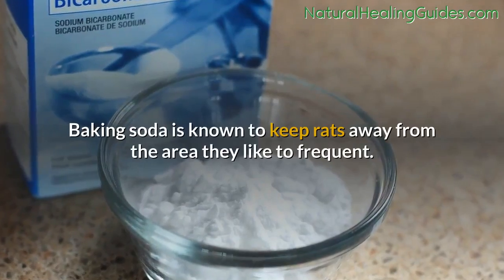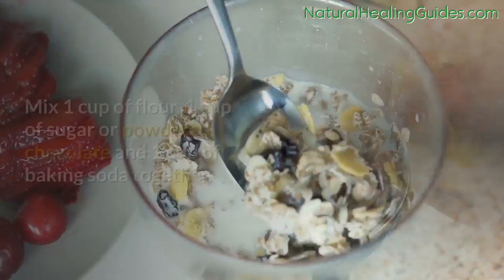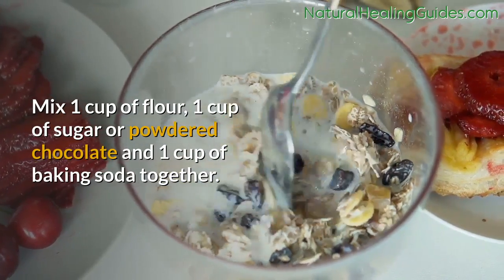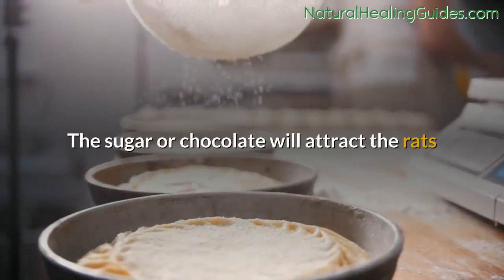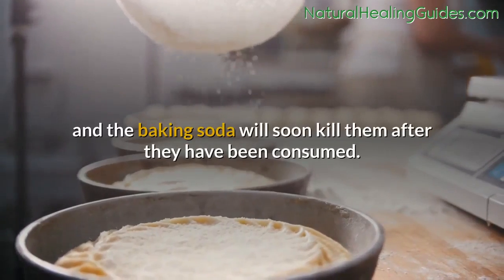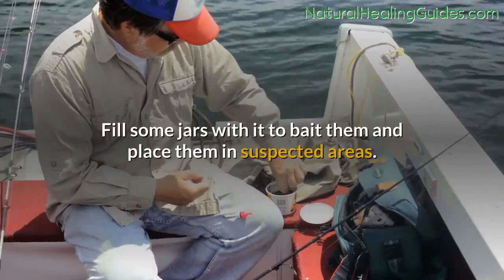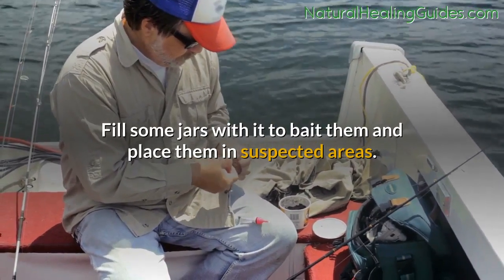Baking soda solution: baking soda is known to keep rats away from areas they like to frequent. Mix one cup of flour, one cup of sugar or powdered chocolate, and one cup of baking soda together. The sugar or chocolate will attract the rats, and the baking soda will soon kill them after being consumed. Fill some jars with the mixture to bait them and place in suspected areas.